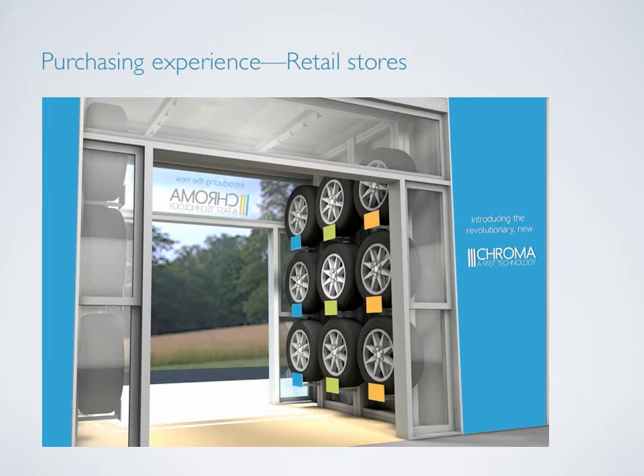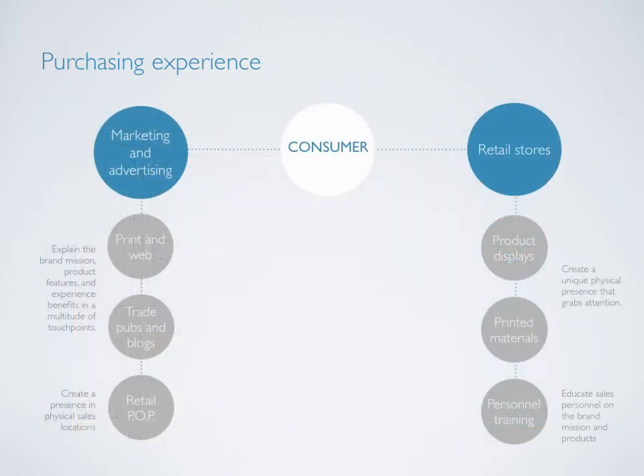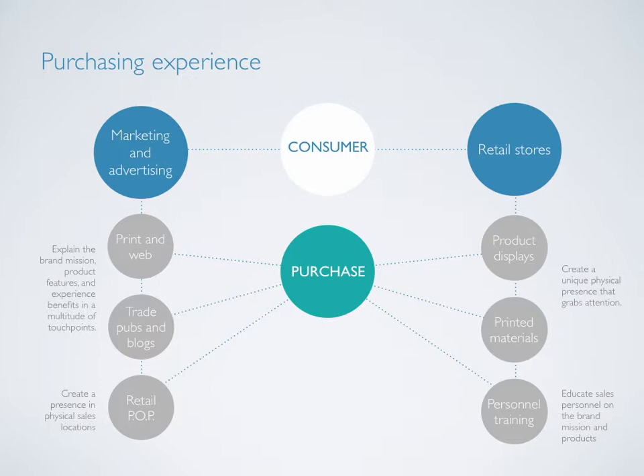In addition, Chroma representatives can travel to various retailers around the country to train personnel not only about the product features and benefits, but also about the entire experience, mission, and brand. All of these important touch points will hopefully lead the consumer to purchase a Chroma product, which brings us to the extremely important post-purchase experience.